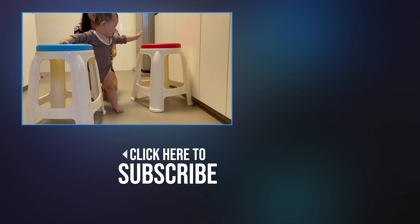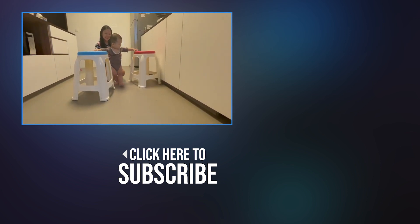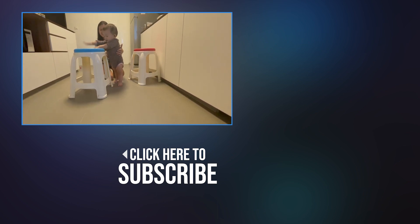We are currently teaching him how to do that, so if you are interested in that video, do subscribe so you don't miss it. Anyway, that's all for this video. I hope it has been useful. Thank you very much for watching, and I will see you in the next video.